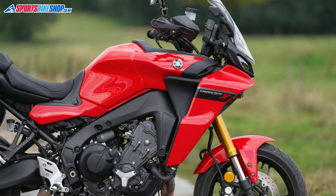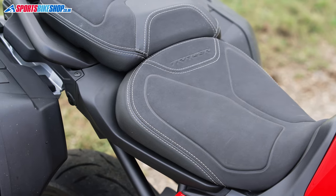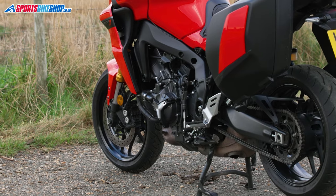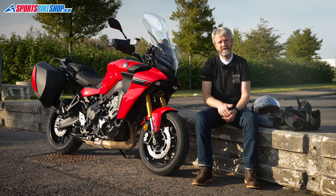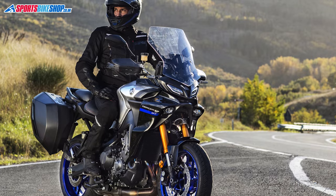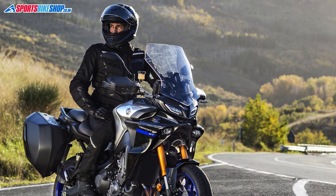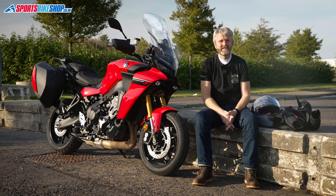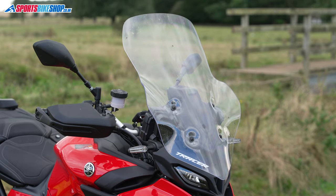The exhaust on this bike is lighter than the old one, the wheels are lighter, the forks are shorter, and the seat sits 15 millimeters lower — but it can be moved back up those 15 millimeters if you like. The pegs can be dropped or raised by 15 millimeters for more comfort or more ground clearance, and the bars can be moved forward by nine millimeters and up by four millimeters. The screen is bigger than before and has 50 millimeters of adjustment range.